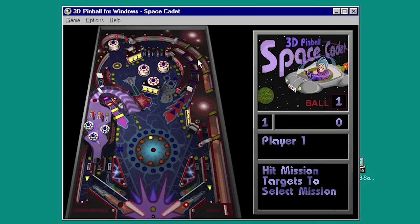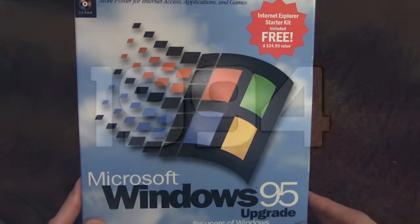In today's video, we're going to be exploring the history of Space Cadet Pinball — from its initial conception back in the mid-1990s, to how it came to live on every Windows XP PC in the world. Our story begins back in the summer of 1994, just about a year before the launch of Microsoft's latest and greatest operating system, Windows 95.